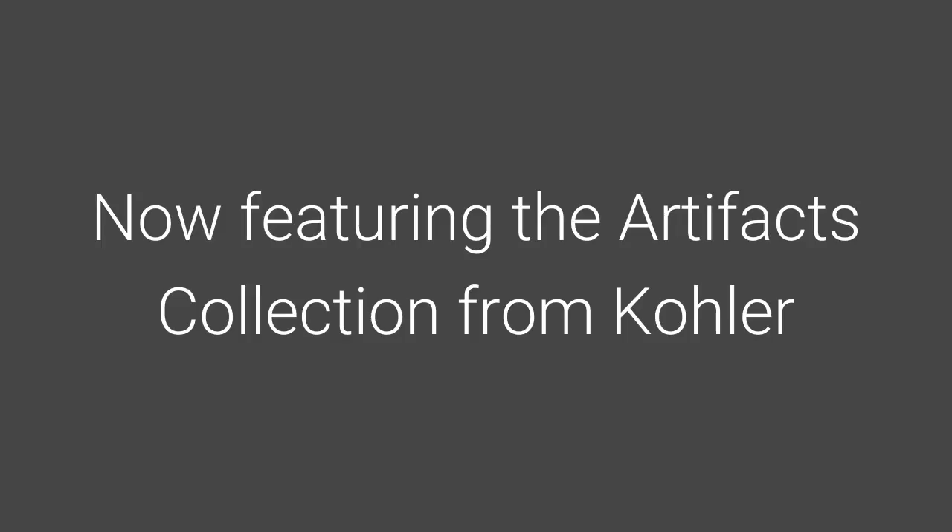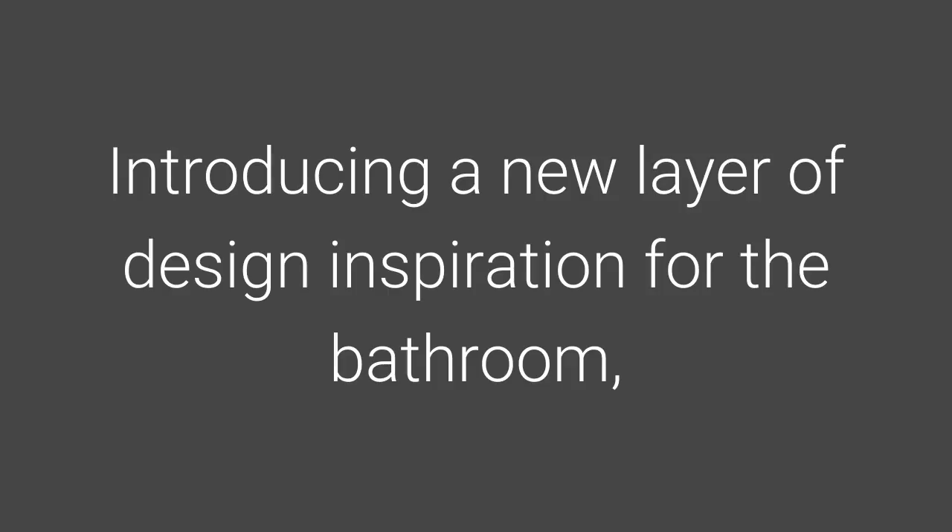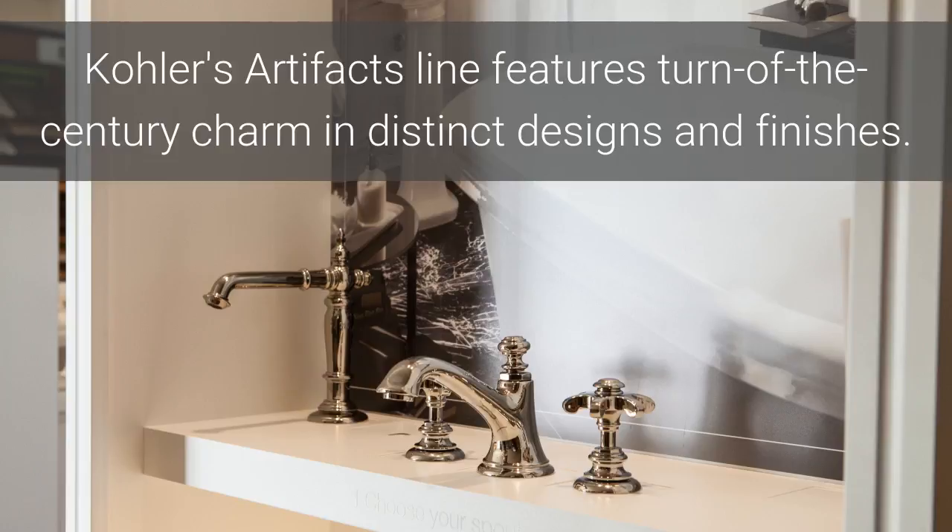Weinstein Bath & Kitchen Showroom is now featuring the Artifacts Collection from Kohler. Introducing a new layer of design inspiration for the bathroom, Kohler's Artifacts line features turn-of-the-century charm in distinct designs and finishes.